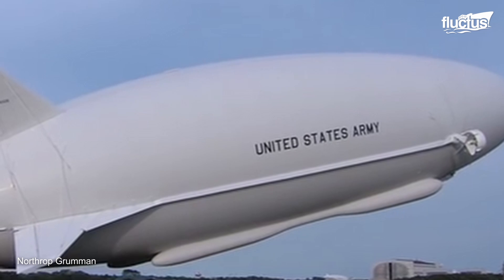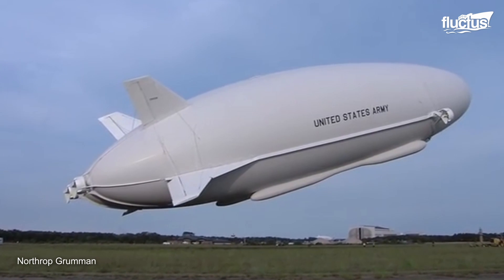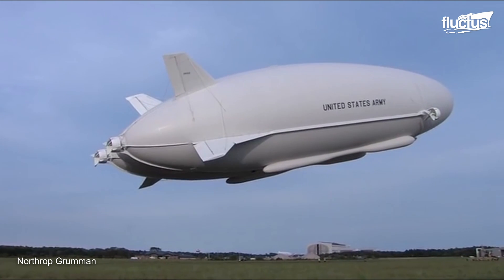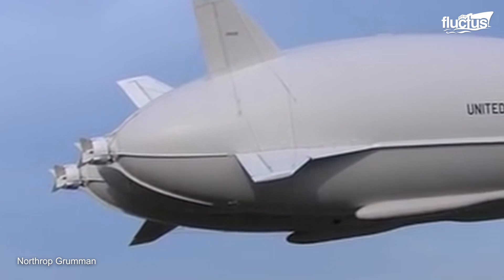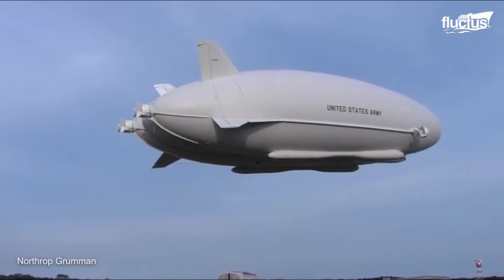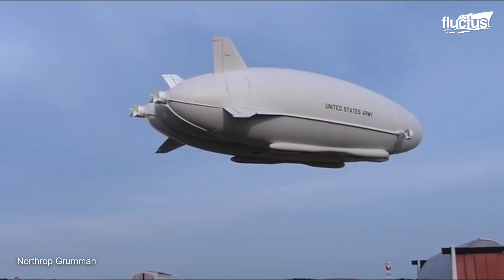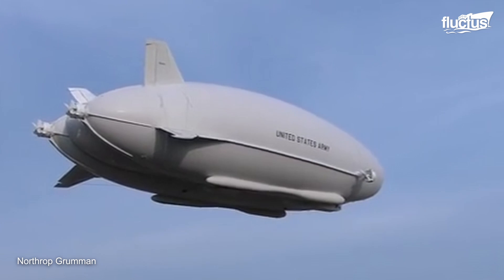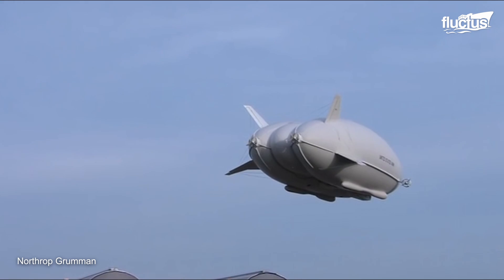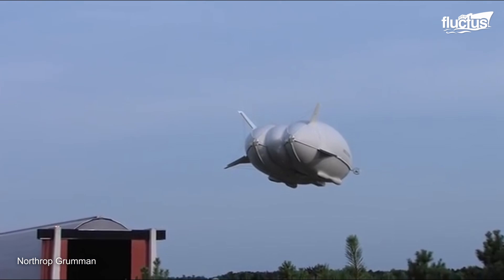The initial LEMV prototype was 300 feet long, 80 feet wide and 80 feet high. Far more advanced than any 19th or 20th century dirigible, it featured four diesel engines powering electric propellers at the rear and sides of the ship. As a surveillance vessel, it also boasted advanced sensors and communications equipment, enabling it to provide situational awareness and intelligence to ground forces. Though the flight lasted just 90 minutes, the development team considered it a rousing success.